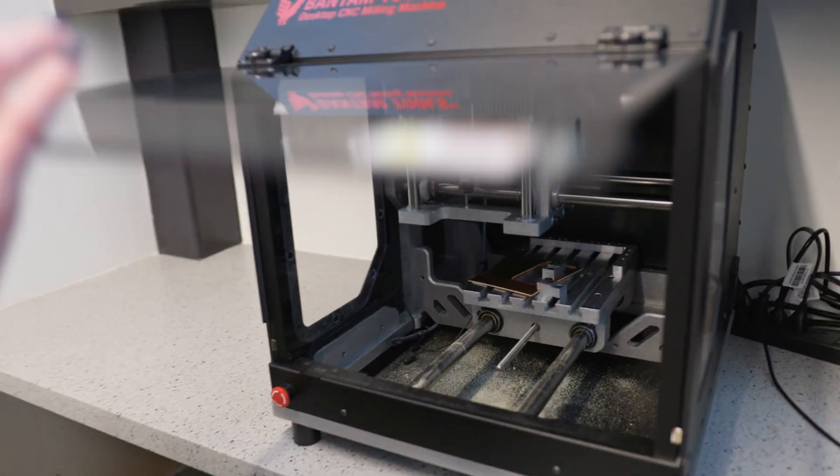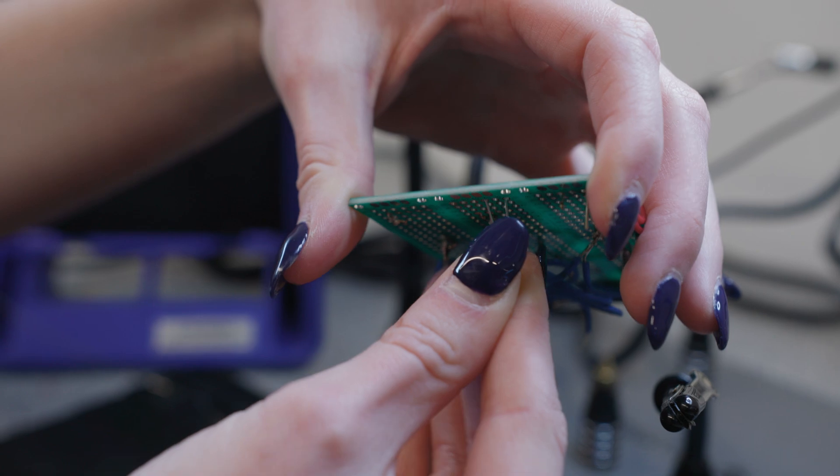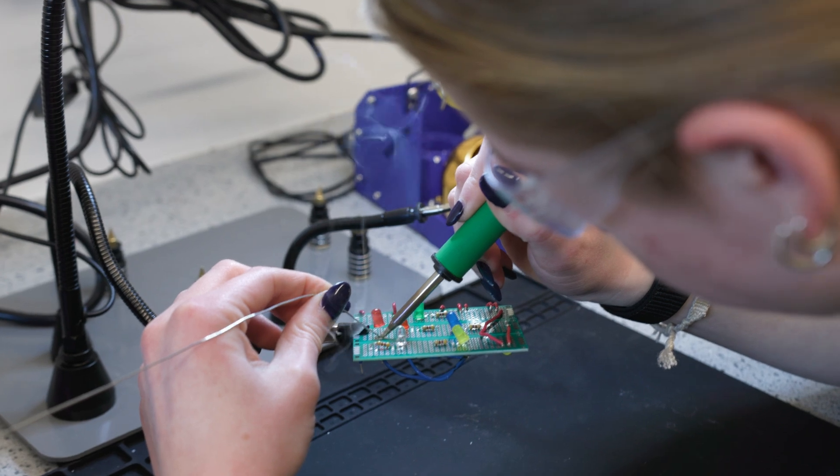For those diving into the world of circuits, the electronics shop is a must. It's equipped with tools for building, testing, and prototyping everything from simple circuits to dual-layer PCBs. With resources like Arduinos, Raspberry Pis, and soldering stations, the possibilities are endless.